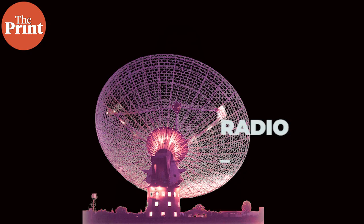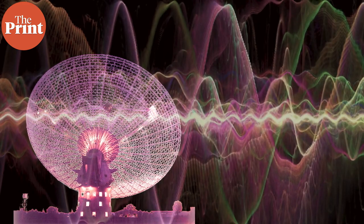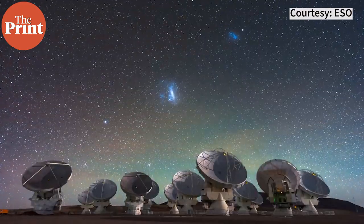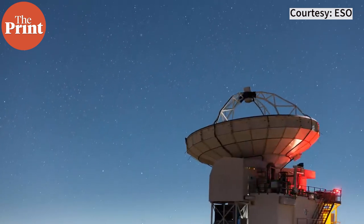To capture these flashes of light around the event horizon, we need radio telescopes which capture a very precise band of radio frequencies called millimetric waves. But these waves are very weak, so the resolution and the size of the radio telescope needed to capture them is impossible to build. Scientists thus came up with a sophisticated solution to this problem.